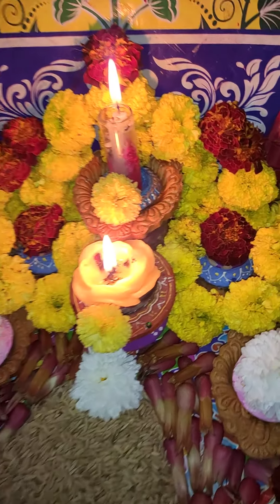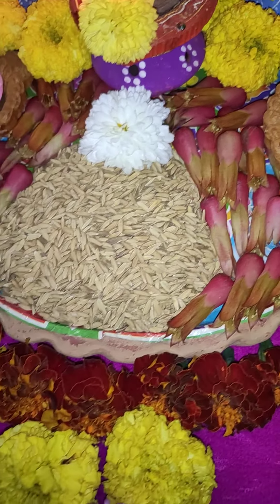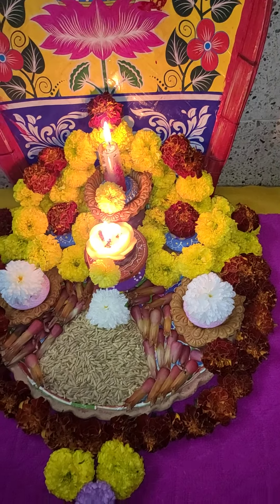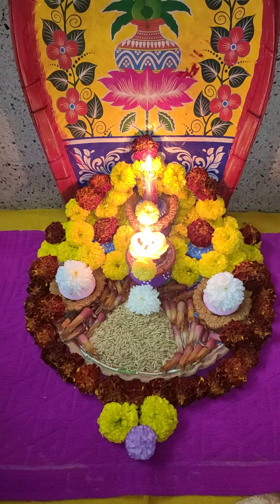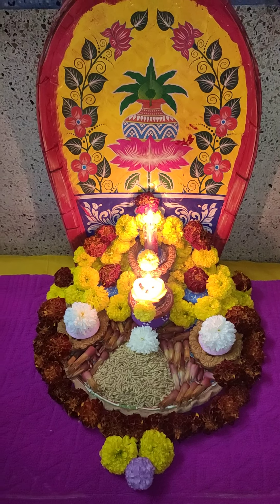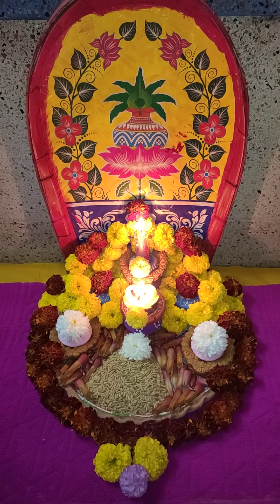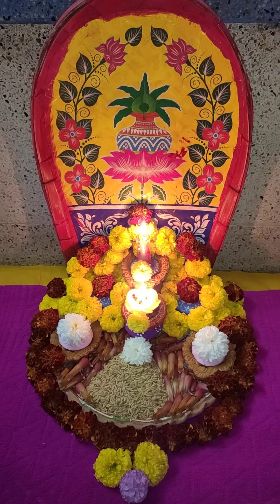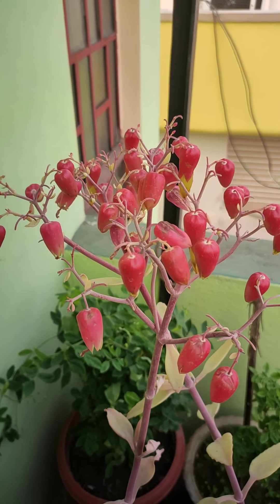I should give you a closer view of my decoration. Underneath all these plates I have placed some colorful dupatta or cloth so that the total decoration looks very colorful and very festive. This is today's decoration. Now let's move on to my garden.